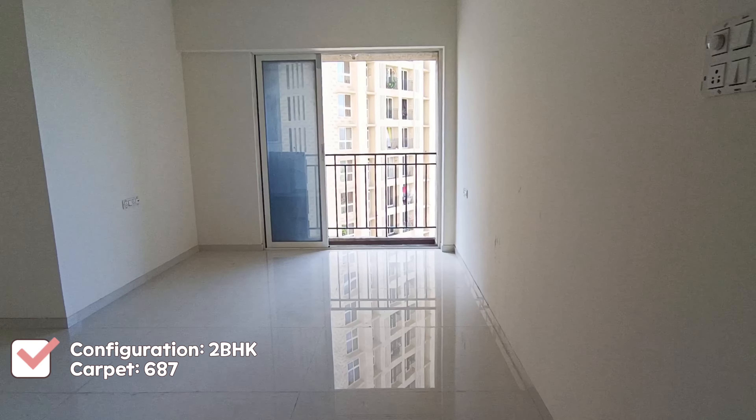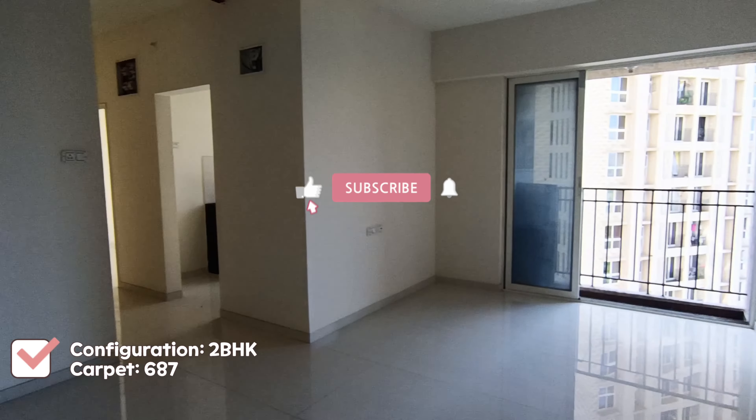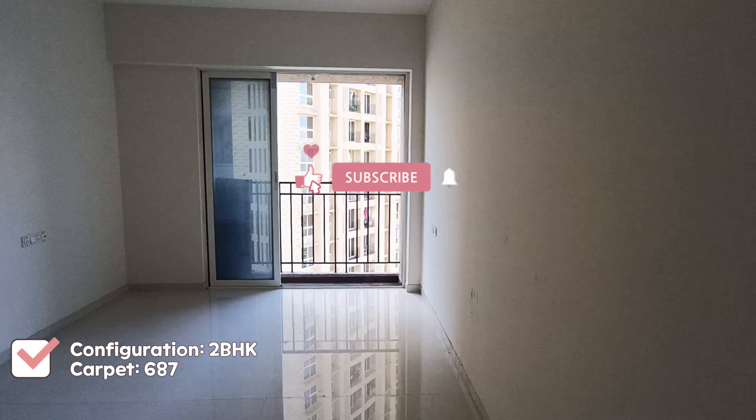Hello friends, welcome to my channel. Today I'm bringing to you a true 2BHK near Hiranandani Estate. Before we proceed further, if you have not subscribed to my channel, please do subscribe.